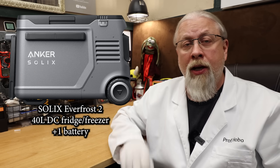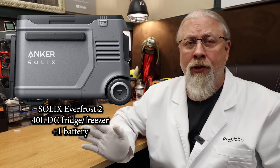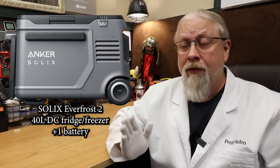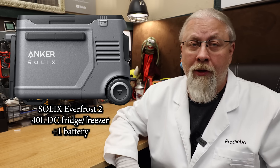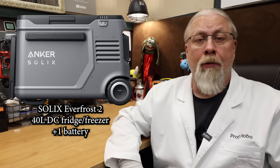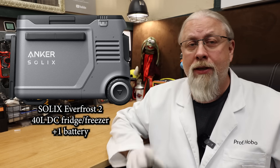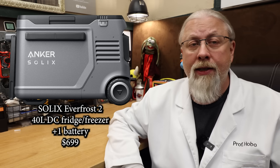The final product in the Prime Day sale is the Solix Everfrost 2, a 40-liter electric cooler. The name is a bit confusing since they don't call it a refrigerator or freezer, but it clearly has a compressor and cools down to minus four degrees Fahrenheit — something a Peltier cooler can't do. So don't be put off by the name; this is definitely a compressor fridge. It sports a fan in the lid to circulate air inside and keep everything evenly cool. It's battery operated, comes with one battery in the box for a claimed 52 hours of run time, and has room on board for two batteries for double the time. This fridge is on sale for $699 during Prime.